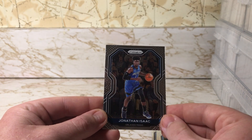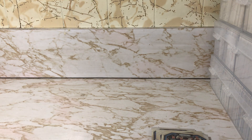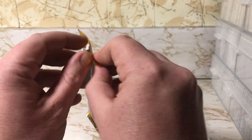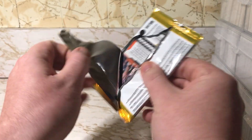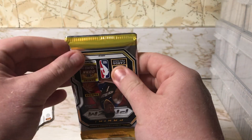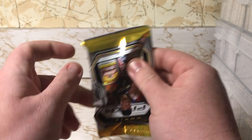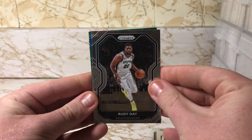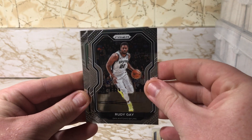Royce O'Neal, Joshua Jackson, and Jonathan Isaac. Not too bad so far. Rudy Gay — looks like there's a green parallel in here.